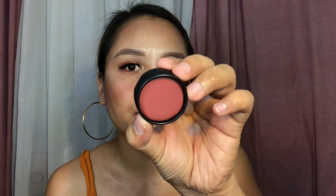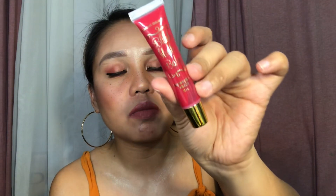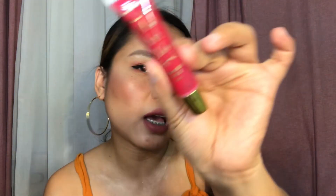Next is the Smink Beauty Bombshells in the shade Cleopatra. I have two lip and cheek tints here in two different colors — they smelled really really good. The colors are super light. This one is a long-lasting blush that comes with Vitamin B3 — this one is the dark shade.